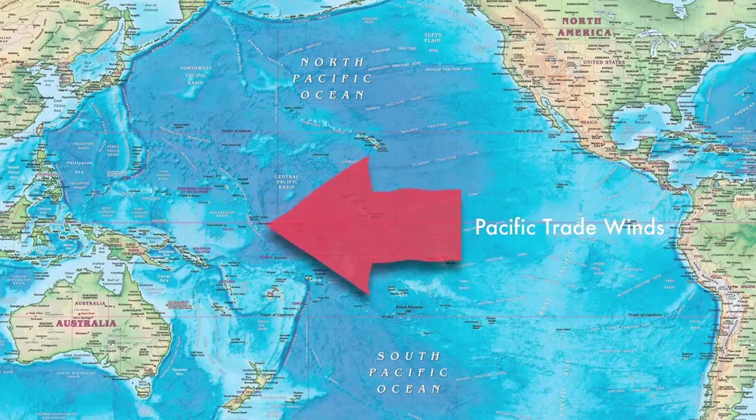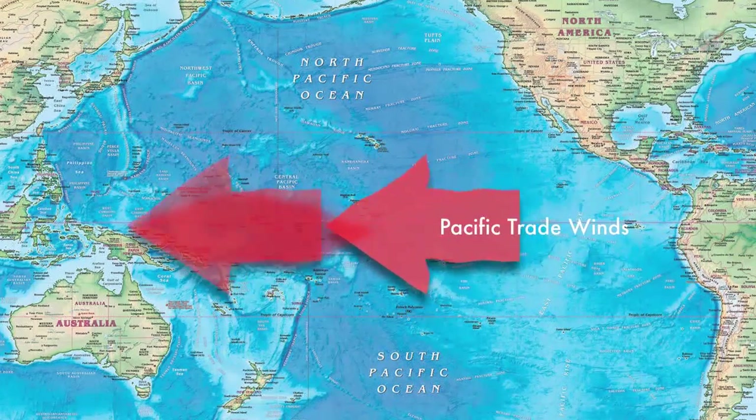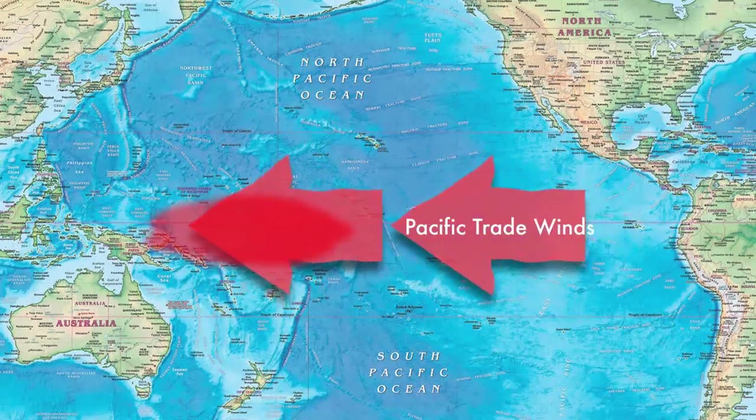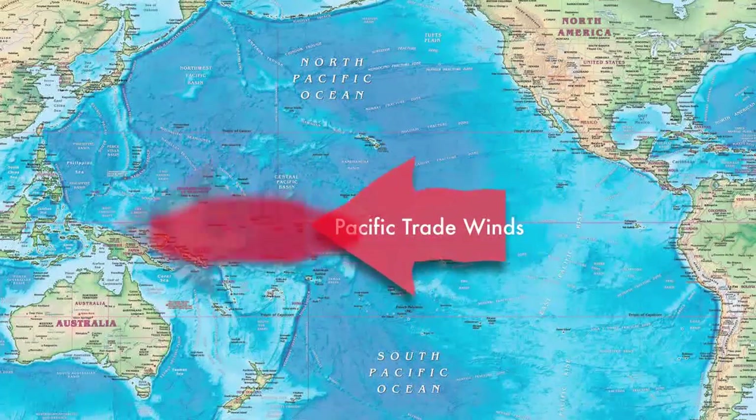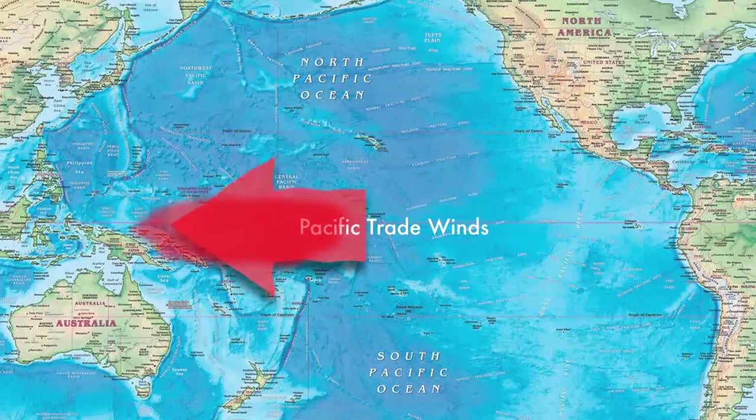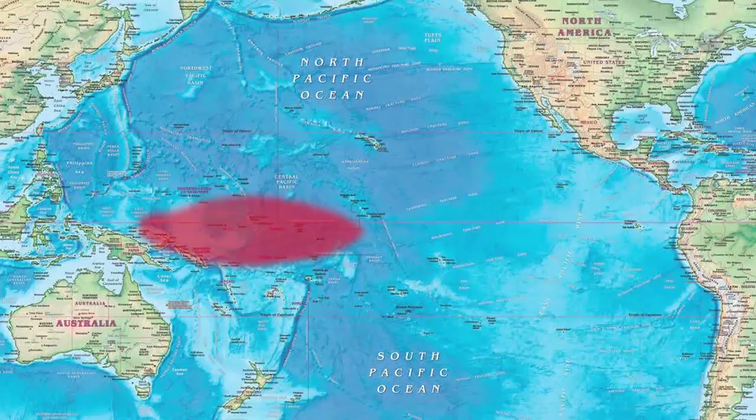Pacific trade winds blow from east to west, pushing sun-warmed surface waters toward Indonesia. As a result, the sea level near Indonesia is normally 45 centimeters higher than it is near Ecuador. Researchers call that area the warm pool — it is the largest reservoir of warm water on our planet.